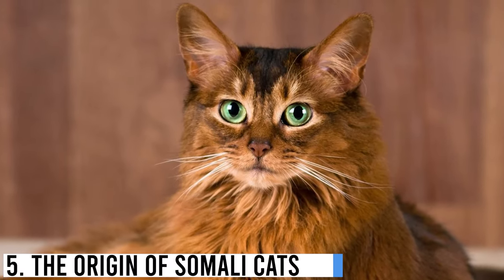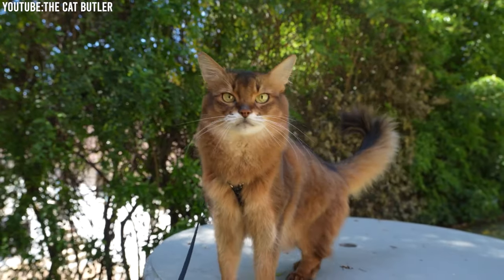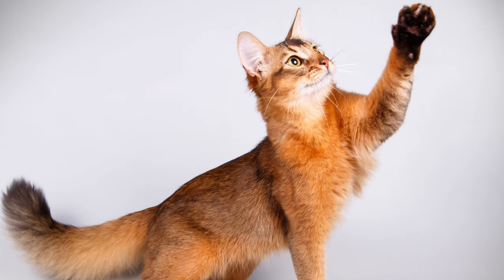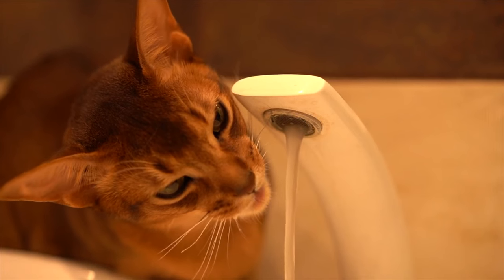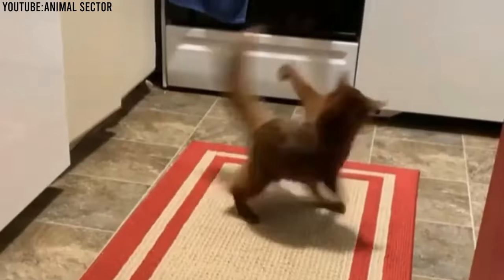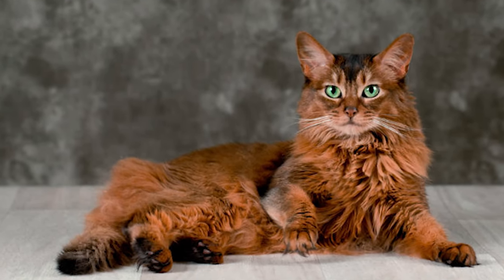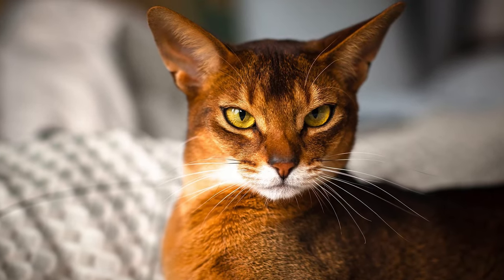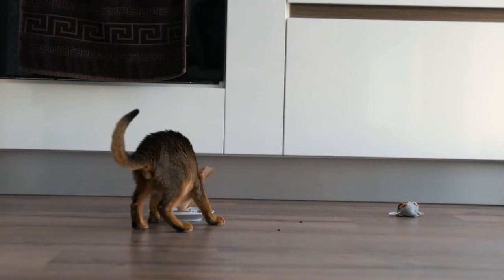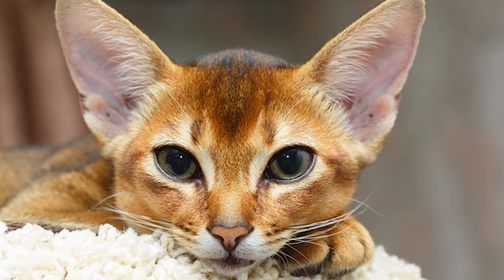Number 5: The Origin of Somali Cats. To truly understand the Somali cat breed, we need to go back to their origins. Somali cats are the long-haired, regal cousins of the Abyssinian cat. They share the same ancestors, but their history takes an interesting twist. Abyssinian cats were believed to originate from Abyssinia, modern-day Ethiopia, and made their way to Europe in the 19th century.